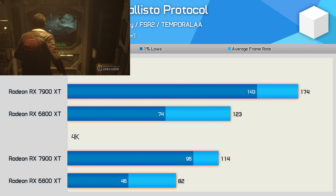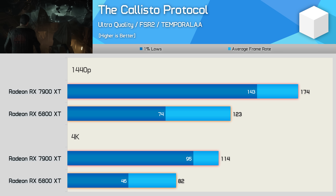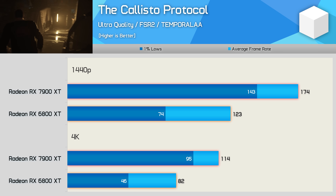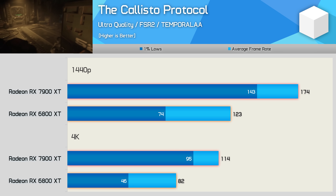The Callisto Protocol enables FSR by default with the ultra quality preset, so the configuration has not been altered. Under these conditions, the 7900 XT was 41% faster at 1440p and 39% faster at 4K — a solid and impressive performance uplift, of course if we ignore the cost increase.